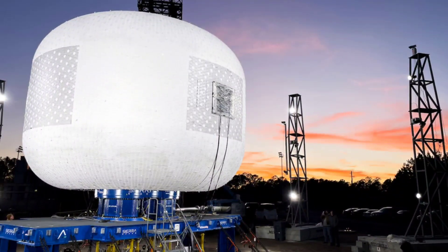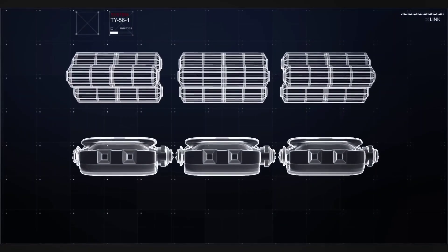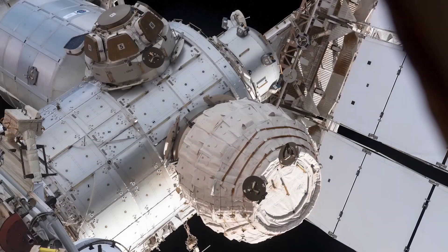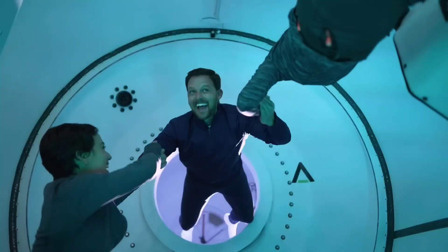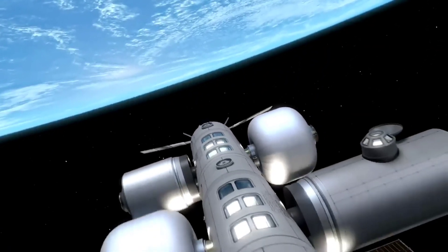In the future, the LIFE habitat will be packed inside a standard five-meter rocket fairing and inflated to the size of a three-story apartment building once in orbit. Sierra Space envisions a future where just three launches of these modular LIFE units can create a living and working environment in space that is larger than the entire International Space Station.